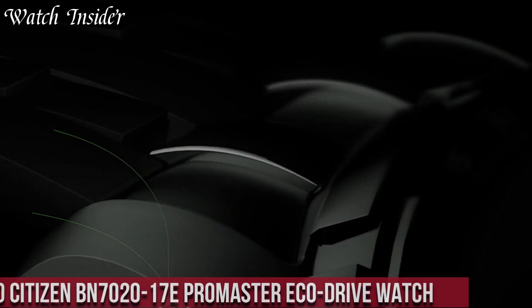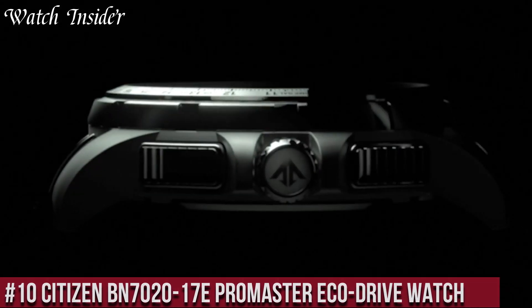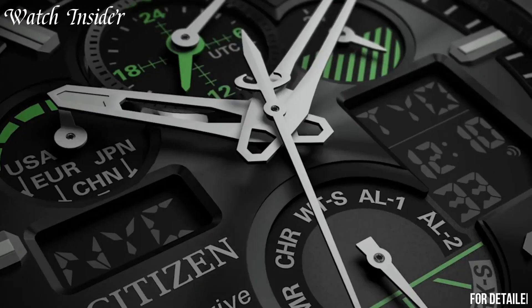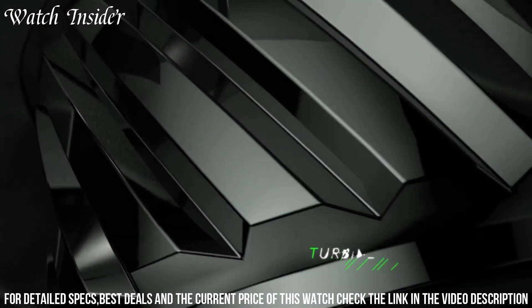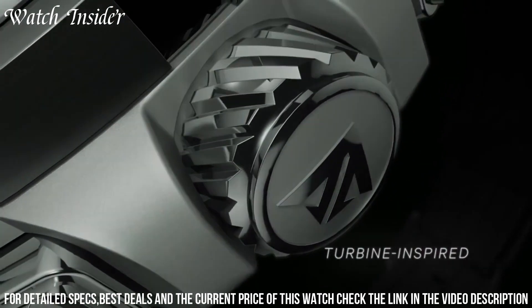Number 4: Citizen JY8050 EcoDrive Skyhawk Watch — a stunning timepiece that combines style, functionality, and cutting-edge technology. It is powered by Citizen's EcoDrive technology, which harnesses the power of light to keep the watch running, so there's no need for battery replacements.